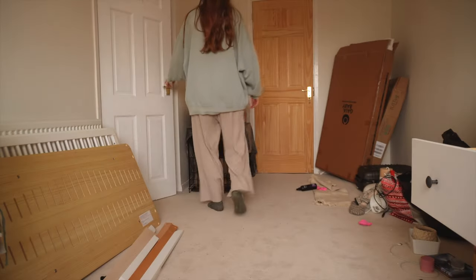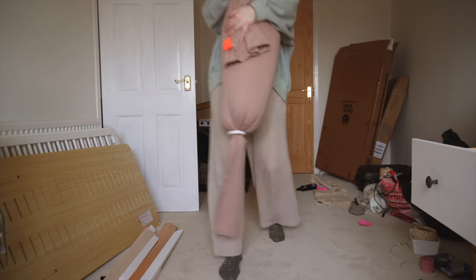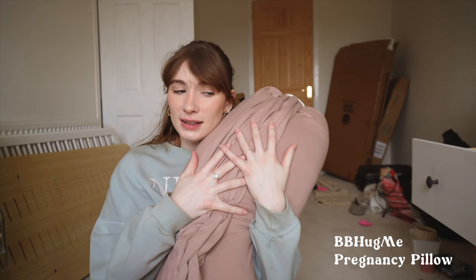Actually, I forgot one thing — my pregnancy pillow! It's the Baby Hug Me one. I first saw it in a Sarah Terese video and I knew from the moment I saw it that when I got pregnant I'd be getting this pillow. It has been the best thing, especially recently. I've really been struggling to get comfortable as the bump grows and gets a bit sore, but this pillow has been absolutely perfect. I actually slept really well last night because of it.